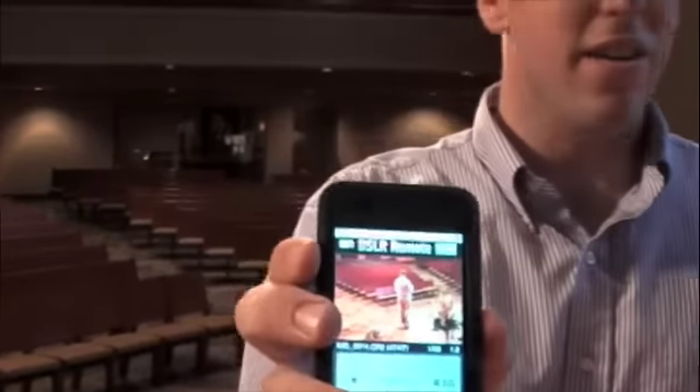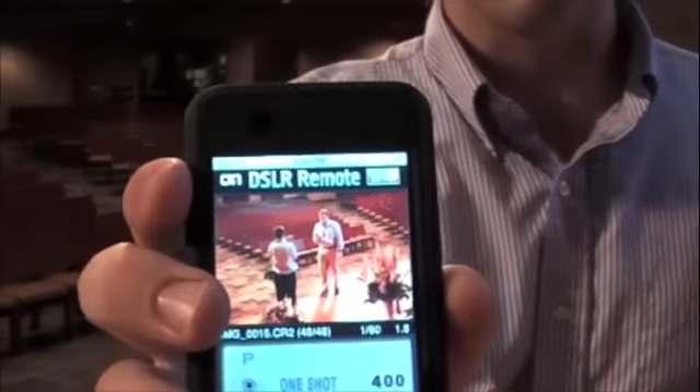So you can see, I can take a picture and it will display right there. There you go — there's the picture.